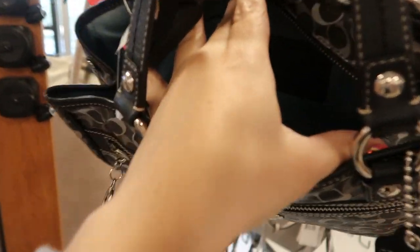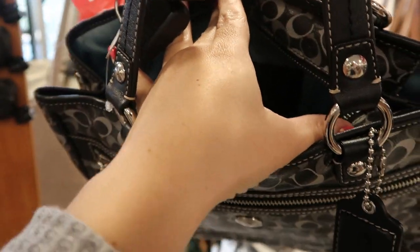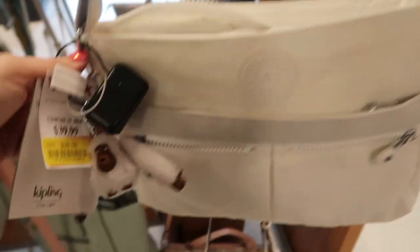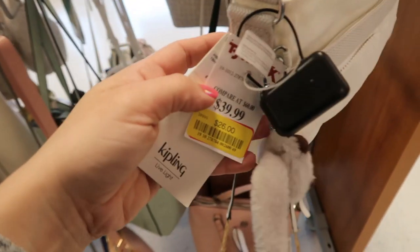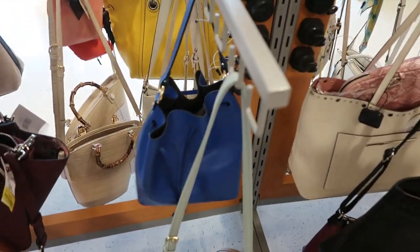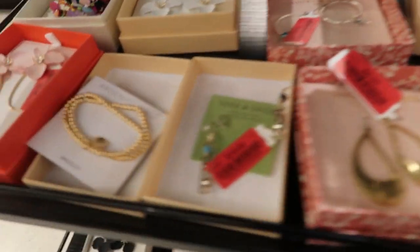Here's a Coach bag on clearance for $79. That's what the inside looks like — it's teal. There's a Kipling on clearance for $26. Here is a bucket bag by Abelucci for $39. I think we've seen this in another color at another TJ Maxx.